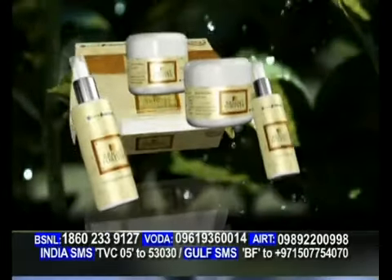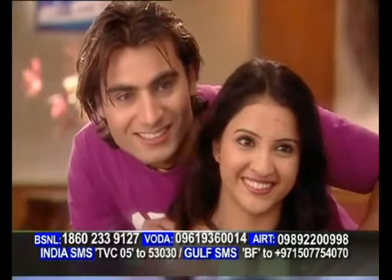Aisai comprehensive system ki, jo skin ko further damage se bachai, jo sunburns ko andir se heal karein. Skin ke impurities hatayin, melanin biosynthesis process ko rokein. Aur skin ko naturally brighten karke ek healthy glow dein.